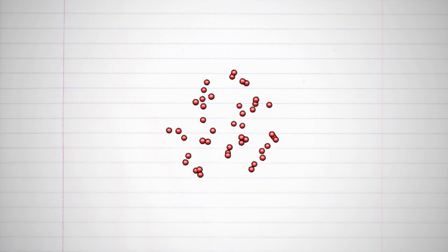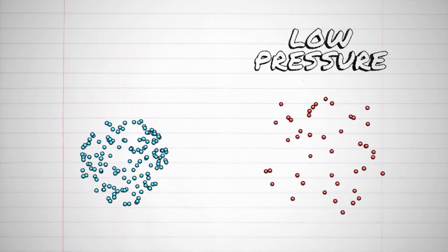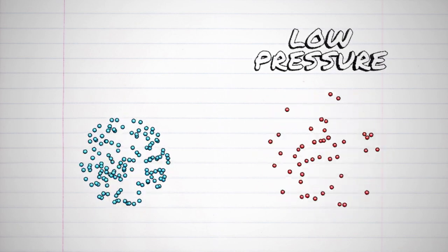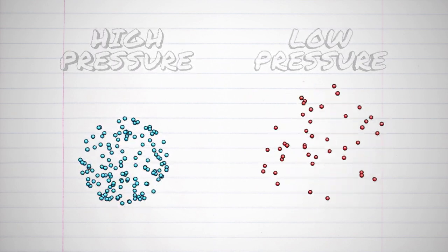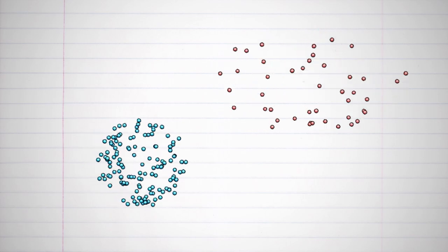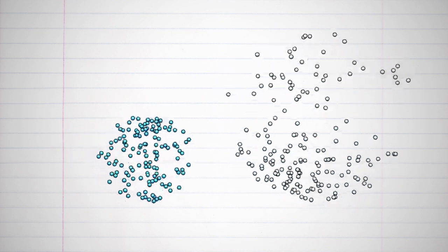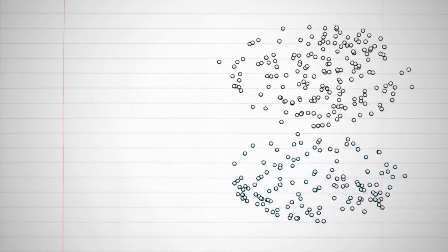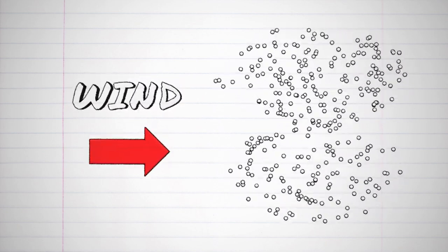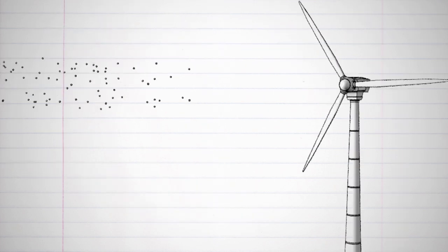When gas particles heat up, they spread out — this is described as low pressure. Cooler gas particles don't move as fast, so they tend to be closer together, which is described as high pressure. As warmer, low-pressure areas rise, space opens up for colder particles in the high-pressure area to fill in. That particle movement is the wind, and the direction is toward the low-pressure region. Those moving particles that make up wind have energy that can be measured or even used to power different devices.